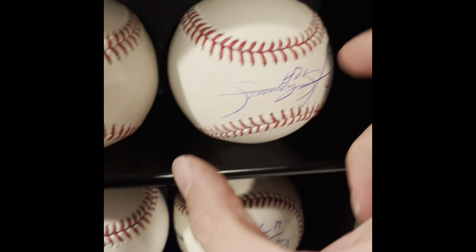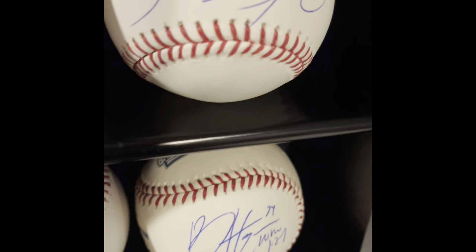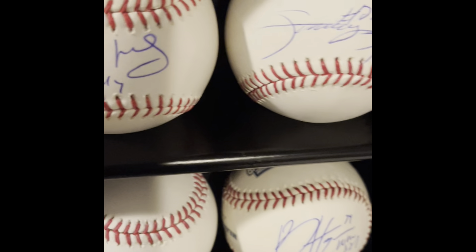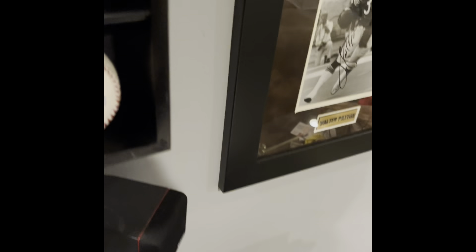Right above that is Sammy Sosa — another private signing. It has the JSA 'in witness' sticker. I got it through SI King; I'm not saying he's a bad guy, but he says everything is gem minted. The ball and signature are kind of sloppy. Right next to that is Paul Goldschmidt — a pandemic pickup for about 100 bucks, with both a Fanatics sticker and an MLB sticker.